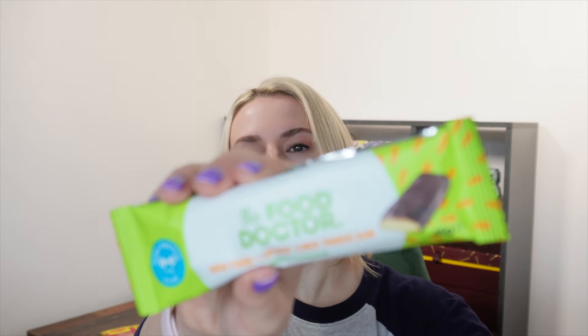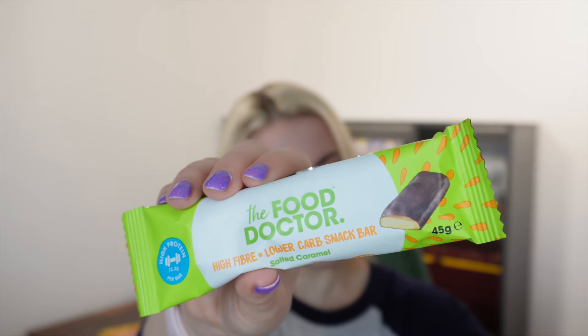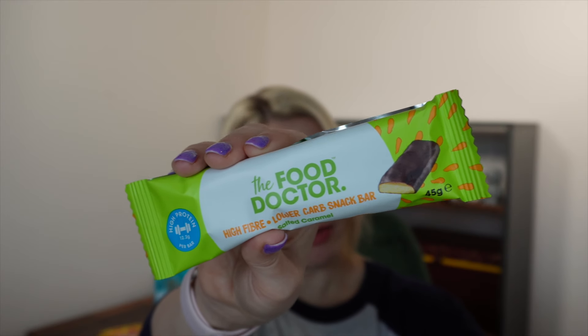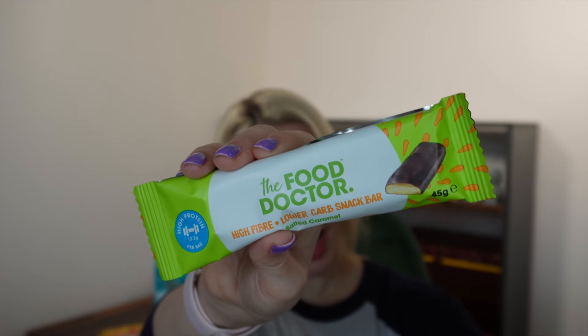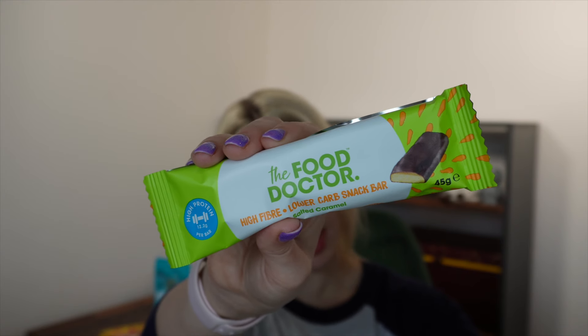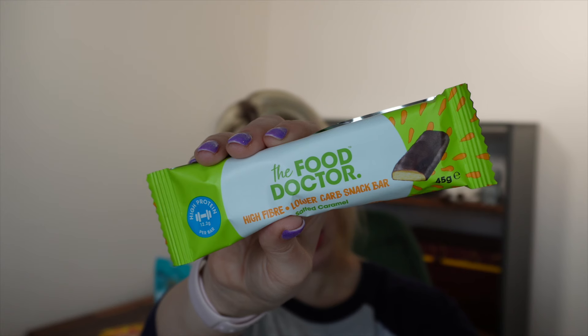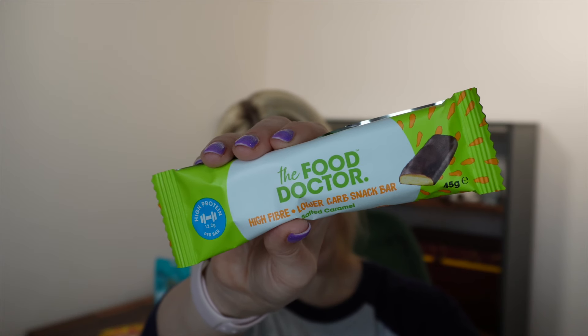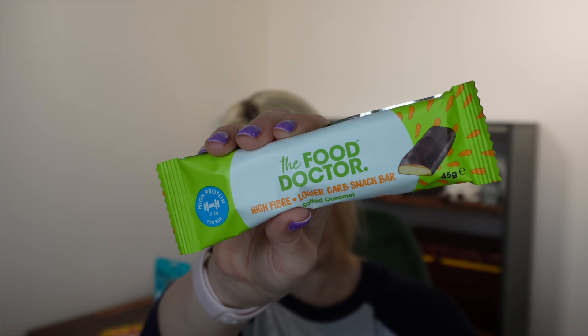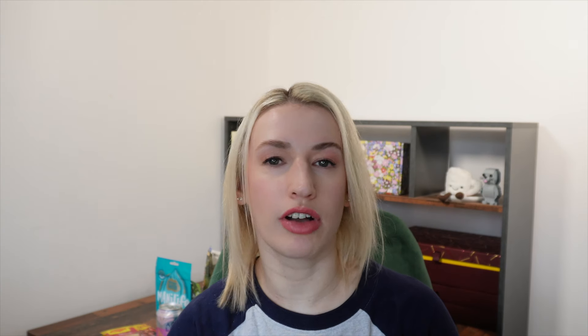The final item in this month's box is by The Food Doctor - one of their salted caramel high fibre protein bars. I've had one of these before and it was pretty nice. It retails for £2.20. It's utterly delicious with the added benefit of being low sugar, high protein and high fibre - perfect for those following a keto or low carb diet. It's not as good as a regular chocolate bar but I had it before going to the gym and it was pretty good.